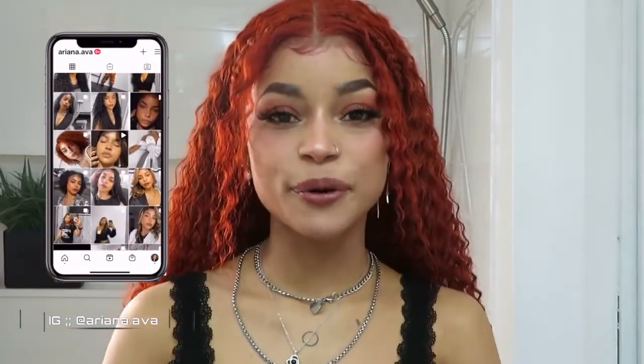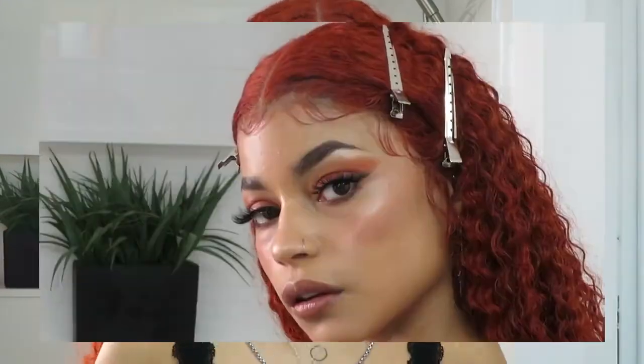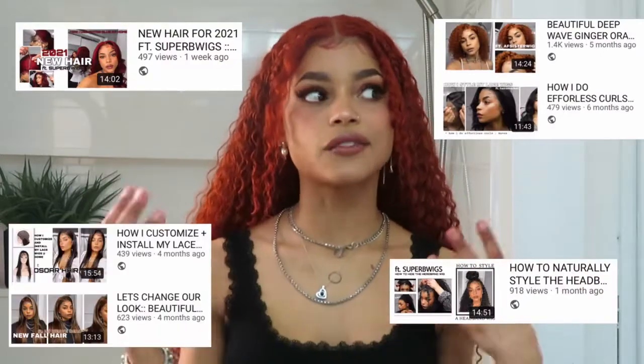Everything was basically inspired by this beautiful ginger long curly wig. If you guys want to stay connected with me a little bit more, want to talk to me, then be sure to go ahead and follow me over on Instagram and DM me over there. Also, be sure to check the description box down below — I will have the link to this wig and this hair if you are interested, and I will also list all of the products that I use in today's makeup look down below as well.